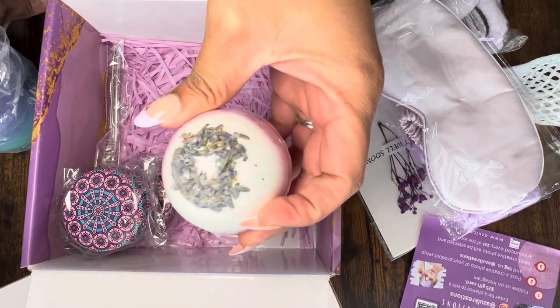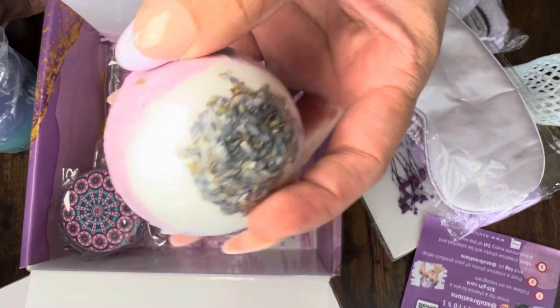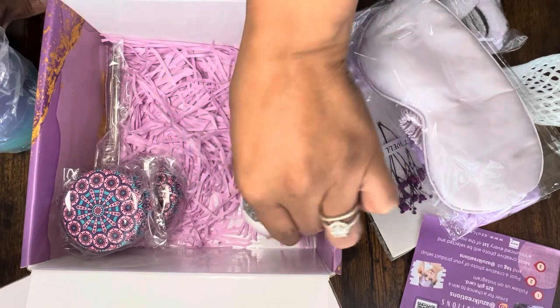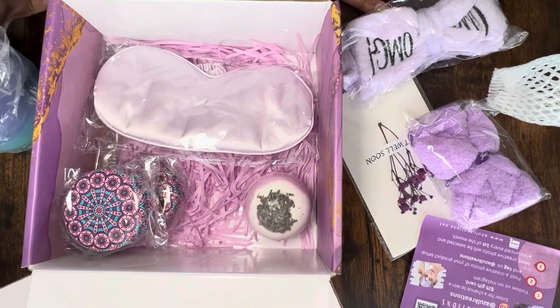This is going to be such a good bath bomb — there are little dried lavender flowers on the top. It smells so good, it has the whole place smelling just wonderful. You got all of these great things in this wonderful box.